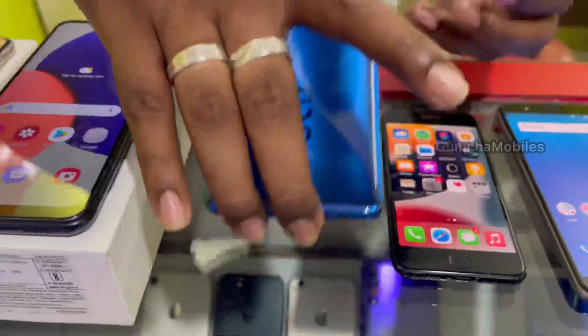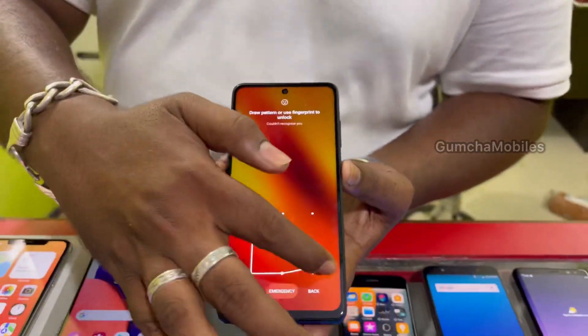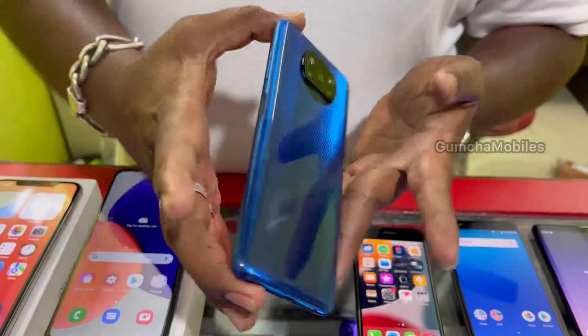Next model is Oppo X3. It has 6GB RAM, 128GB storage, 6000mAh battery, neat piece. Price is ₹10,500.